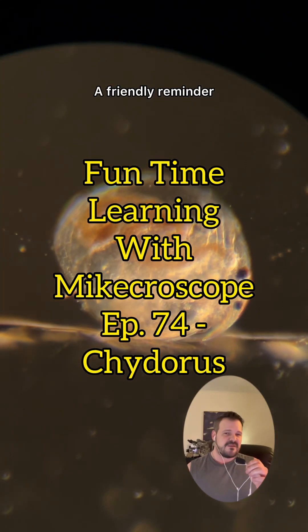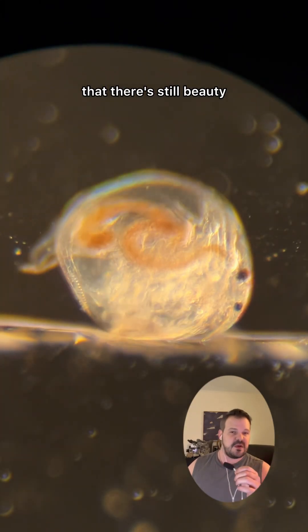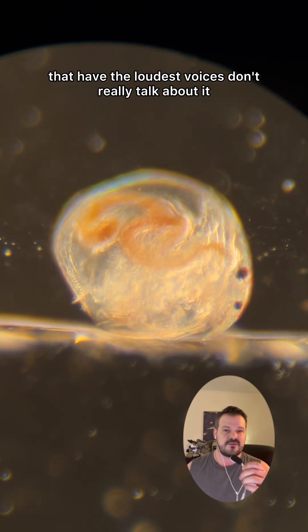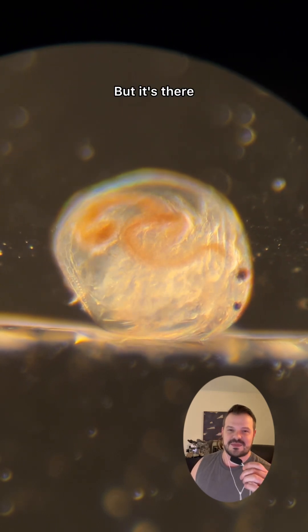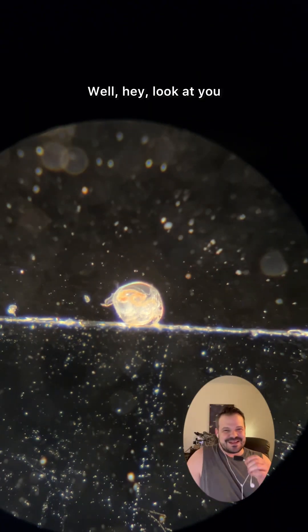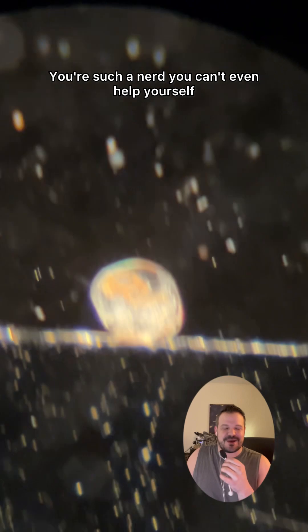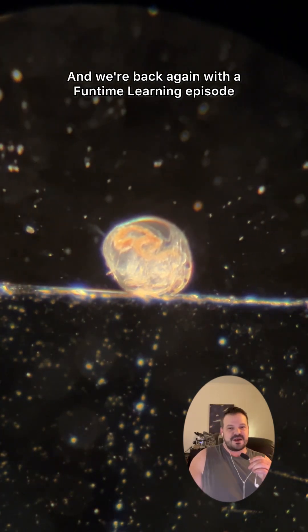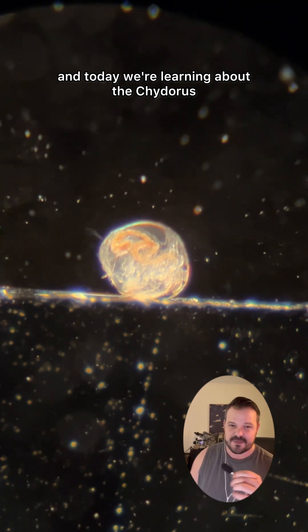Hey, how's it hanging? A friendly reminder that there's still beauty and goodness and hope in this world. It's just the folks that have the loudest voices don't really talk about it, but it's there. Welcome back to Microscope. My name is Mike. You're such a nerd, you can't even help yourself. You just can't get enough of the microcosmos. And we're back again with a fun time learning episode, and today we're learning about the chydorus.